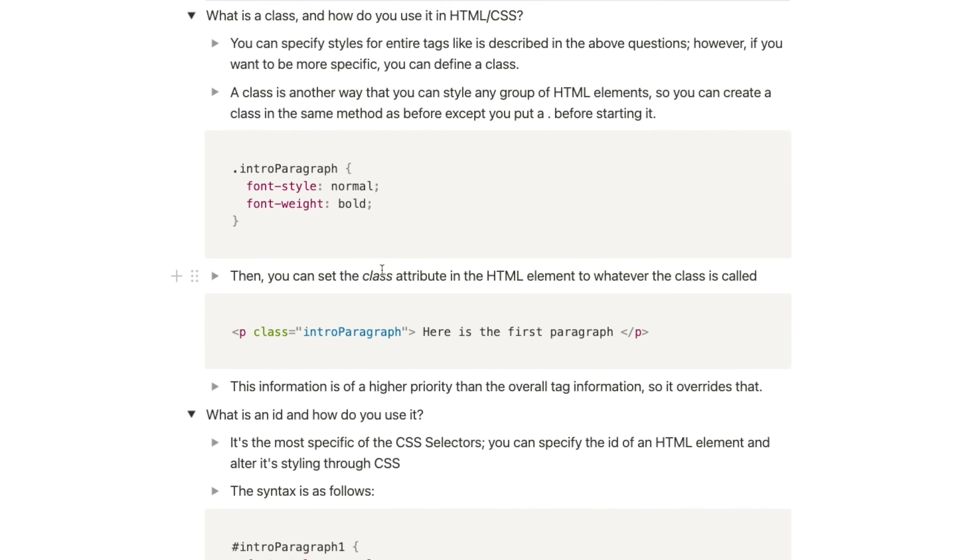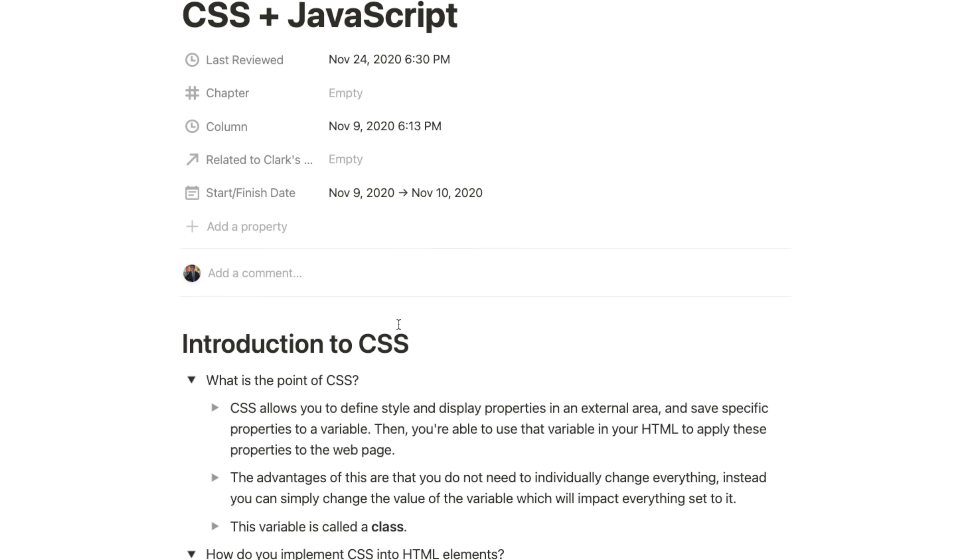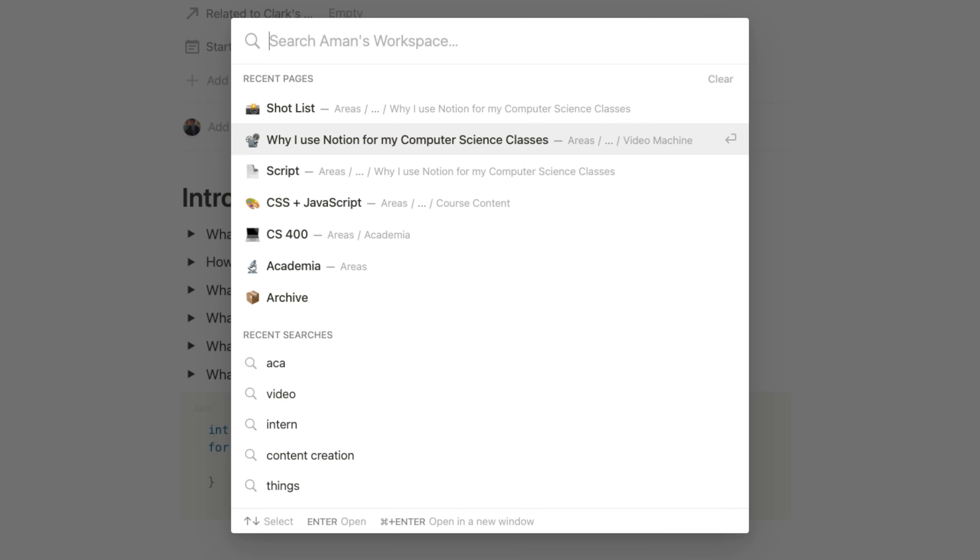Notice how most of my answers in the toggles contain code snippets and explanations. However, some of them do have screenshots. I usually try to avoid simply screenshotting the lecture presentation. If you do this, you don't really have to rephrase anything in your own words, which means you can get away with not understanding it. It's also not searchable — if you search in Notion, you won't find anything stored in an image. The beauty of typing out your code in Notion is how you can jump directly to it using search. If I come across a term in my homework that I don't remember, all I need to do is type Command-P and find that term immediately and relearn it.